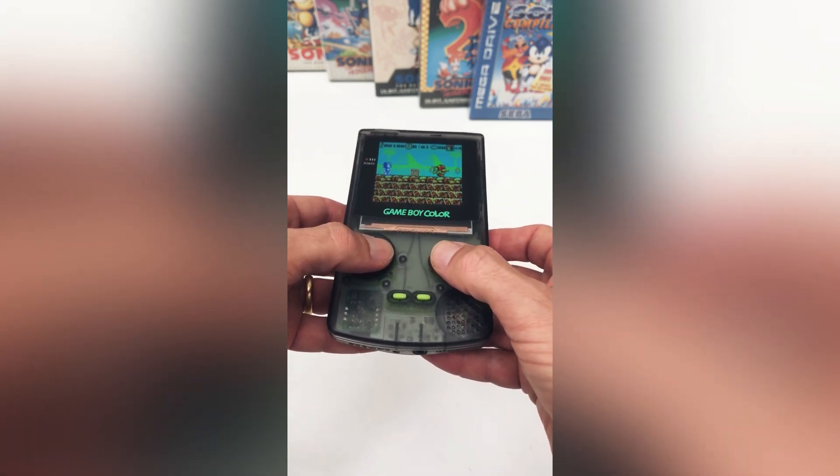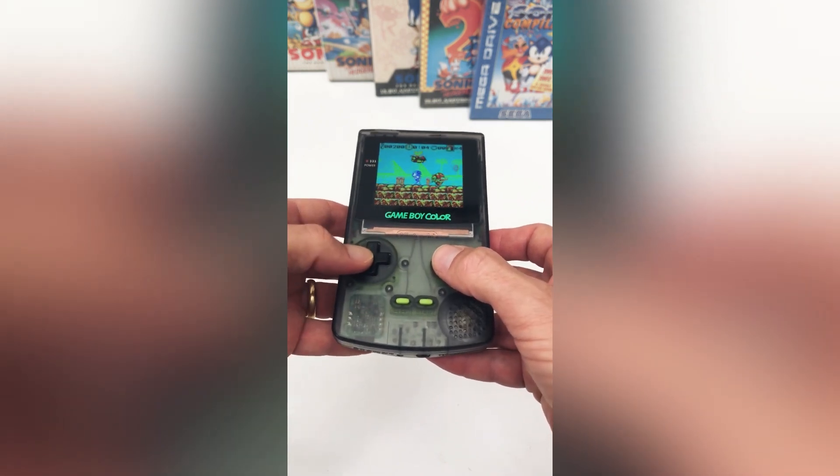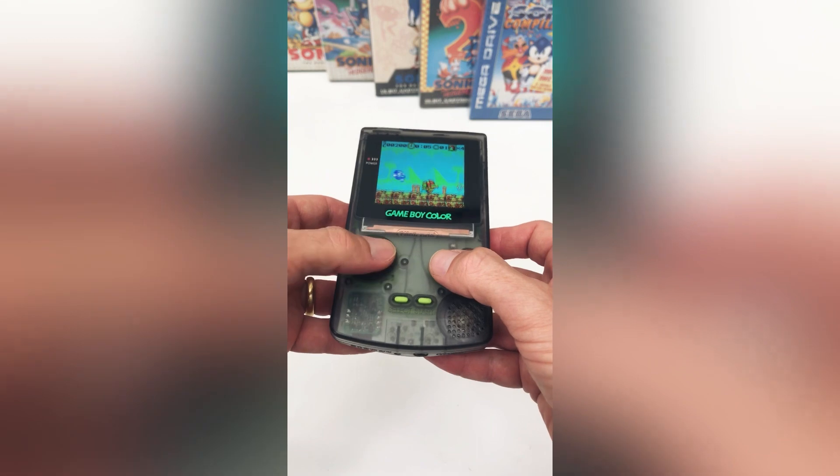Over the years there have been many bootleg copies of Sonic the Hedgehog produced for the Game Boy Color, however we feel that Sonic 7 is the best by far.